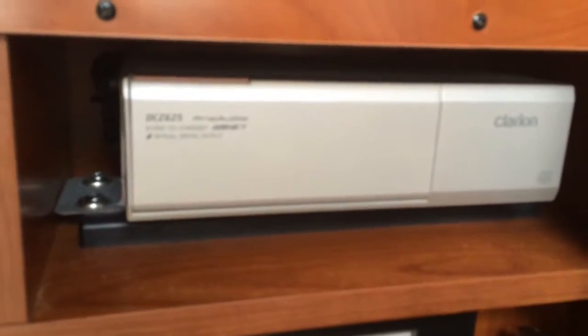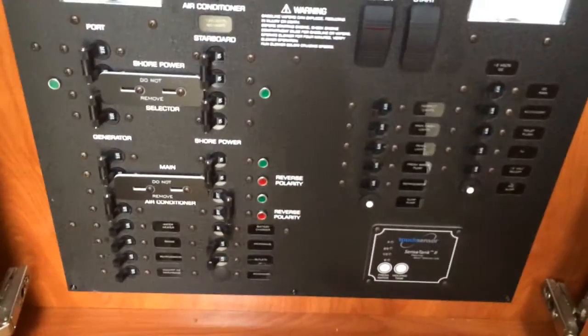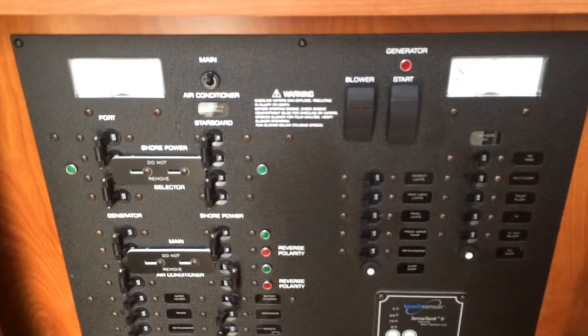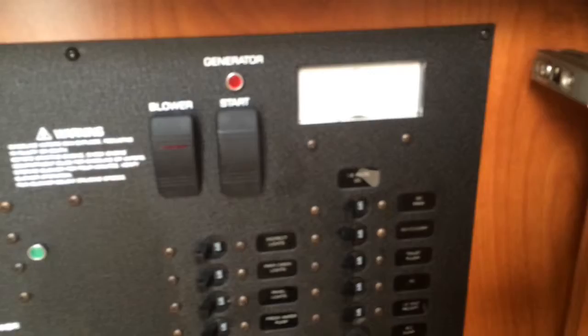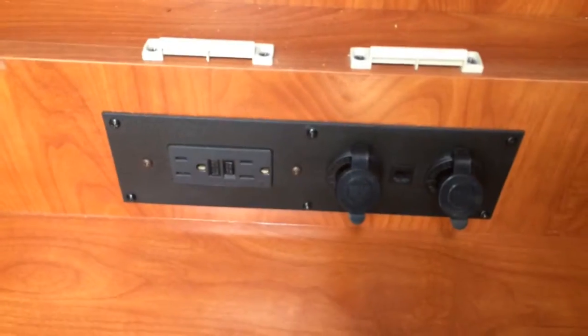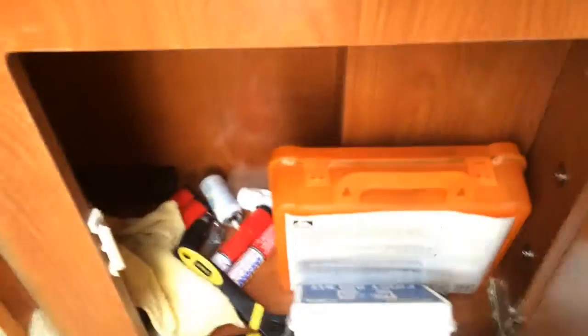He also had a Clarion DCZ625 six-disc CD changer added, which is above the electrical panel. Your electrical panel has your mains, your shore power, your air conditioning, your generator. It will have breakers for your port and starboard sides, your blower, your start, all your lighting, your sump pump, refrigerator, vacuum flush, accessories, your DC, your 12 volts, your AC sump. There's your holding tank touch sensor. This boat has everything. Outlets and 12-volt hookup. Lower storage area as well, just to hold some stuff.